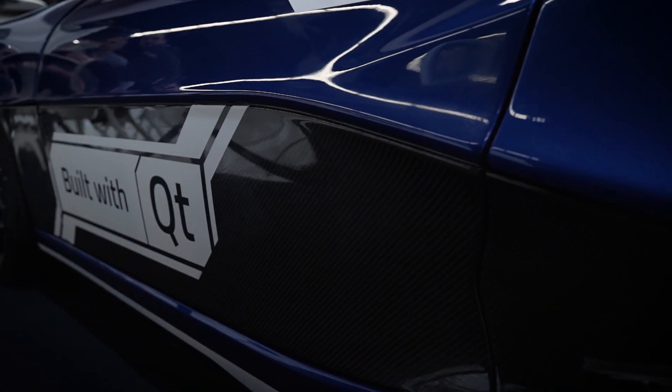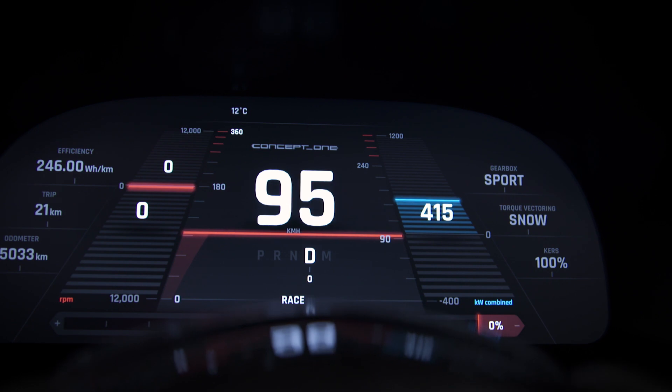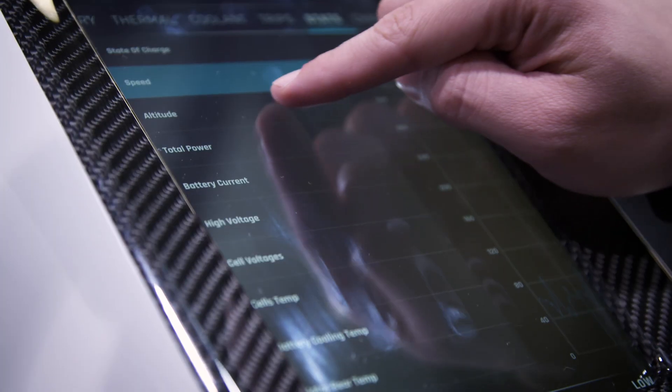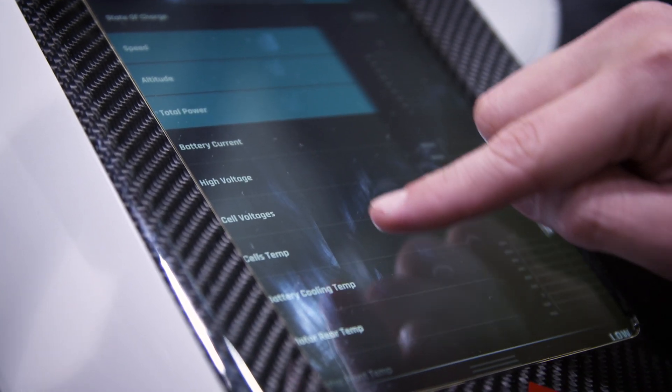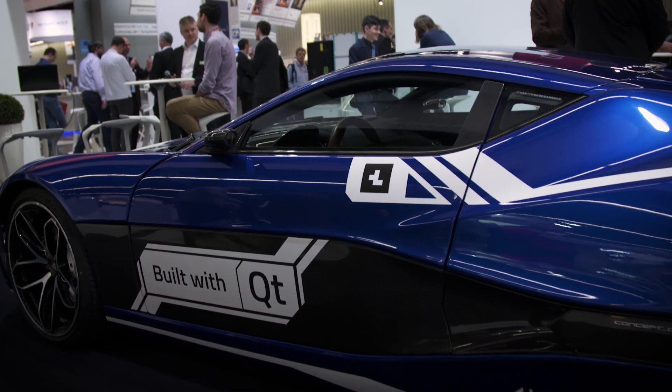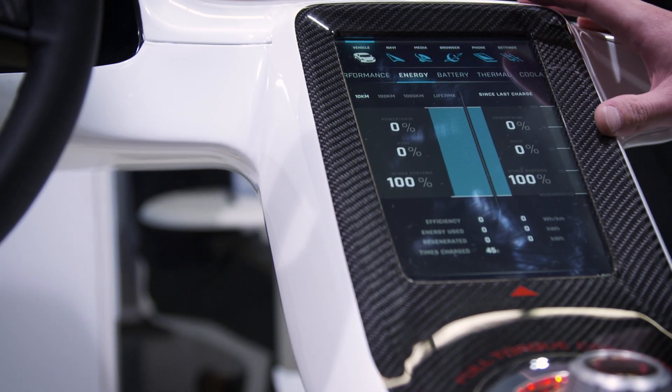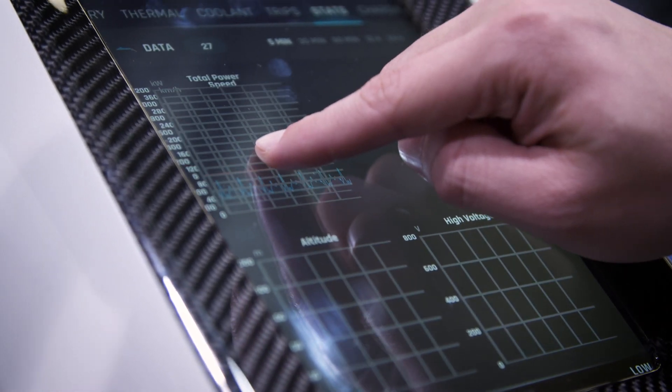We presented the Rimac Automobili Concept One, which we developed with our partner, the Qt company. Top speed is limited to 355 km per hour with a power output of 1,224 horsepower, with a performance screen where we can see how the vehicle reacts in certain situations.